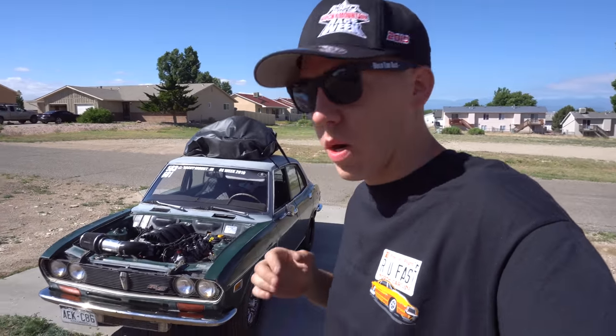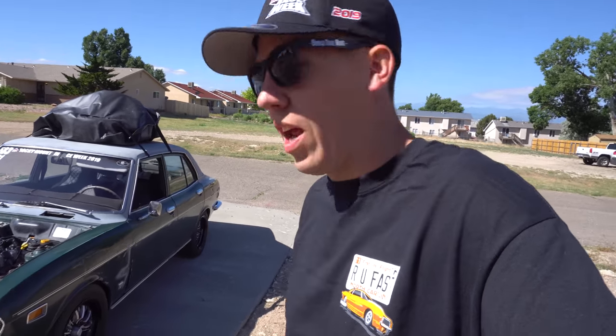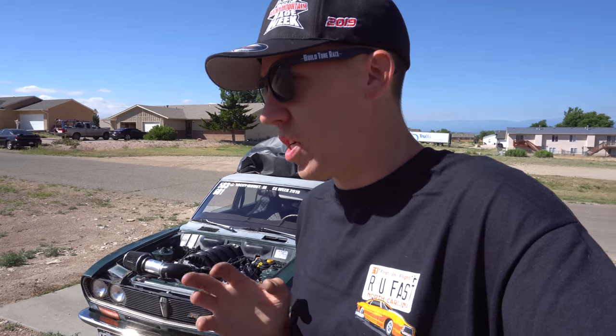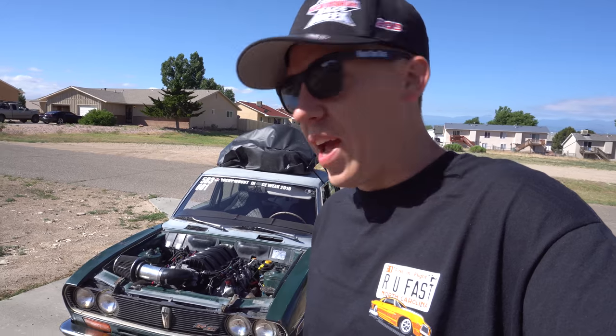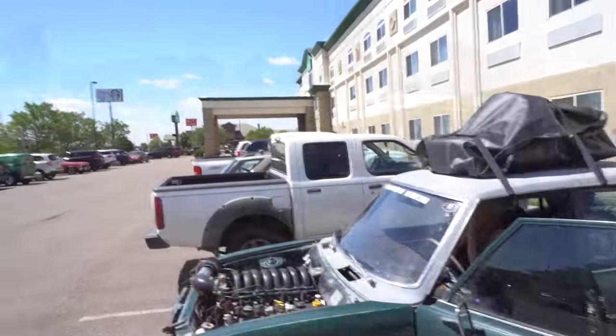Hey everyone, final day of Rocky Mountain Race Week! We're gonna go to the track and battle it out, see who can get first between April and I. We're like tenth or twelfth in the class, so that's not the main thing. The car's done great, but we're gonna make a checkpoint of our own today and swing by the Street Rod Nationals — the National Street Rodding Association has their annual event here in Pueblo this weekend.